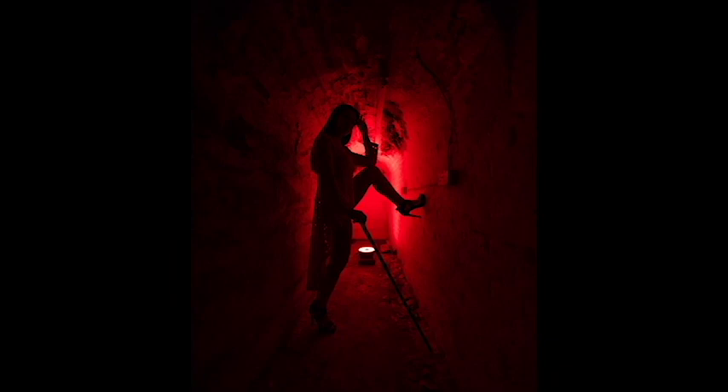Nicola, our model, has now gone into the arched area and we're using a single light at the back of the tunnel — a Rotolight EOS with a red gel. I'm shooting this on a Sony A9 with a 12 to 24mm G lens, which is an f4 lens. That's given us a really wide view and strong leading lines towards our model, who is currently in silhouette.